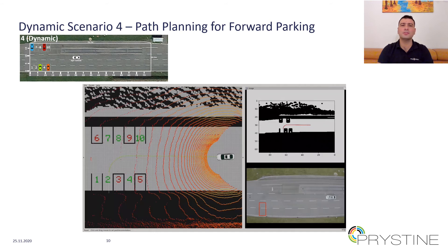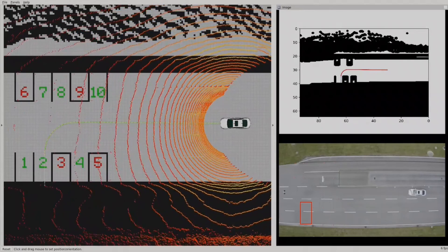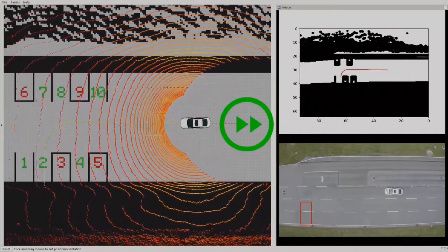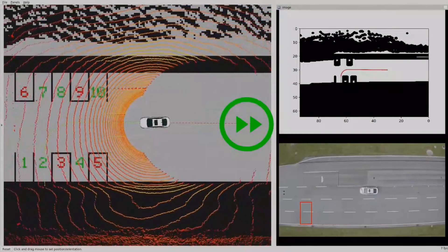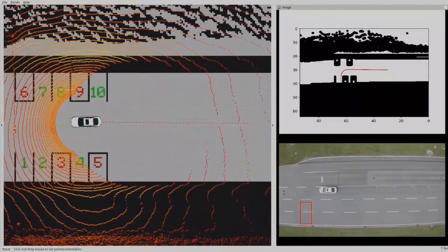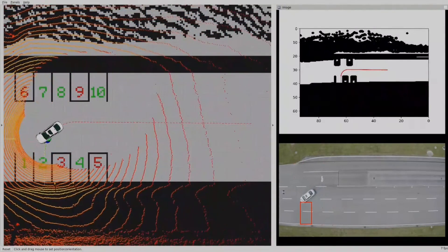As part of scenario four, which is a dynamic scenario for evaluating path planning algorithms, we show an example of forward parking. The vehicle is required to park into a designated parking spot. The vehicle first localizes itself using its onboard sensors, and in this example it is supposed to park at location number two. It then follows the generated path and conducts the necessary maneuvers to park itself in the designated spot with high accuracy.